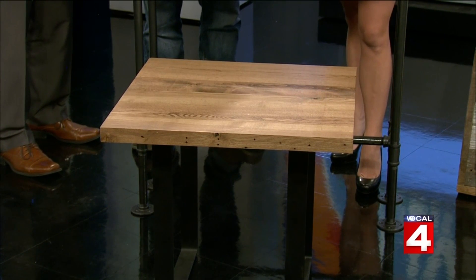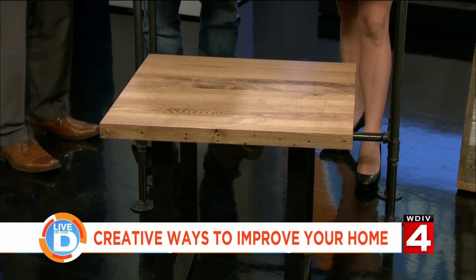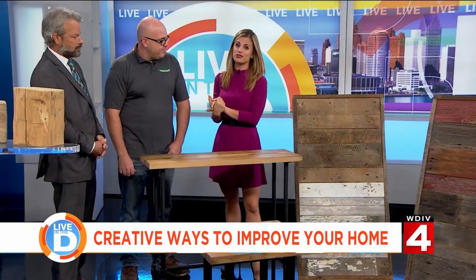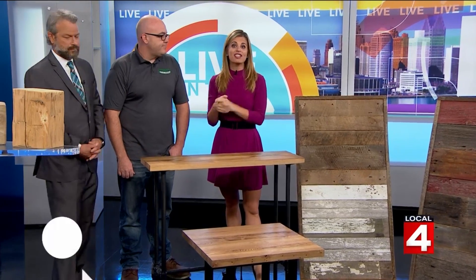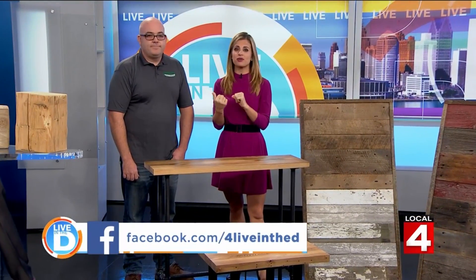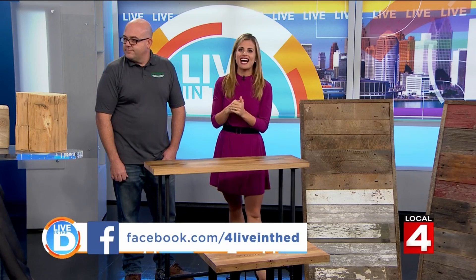You can actually win this table along with four tickets to the Novi Home Show. All you have to do is go to the Live and D Facebook page for the contest rules. You can also go to the page on clickondetroit.com — contest rules are posted there as well.